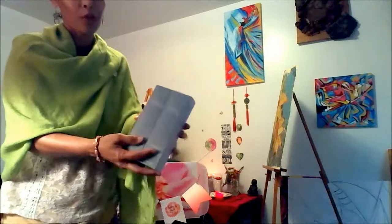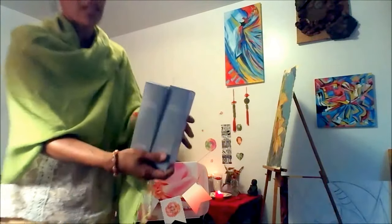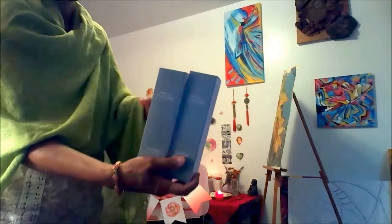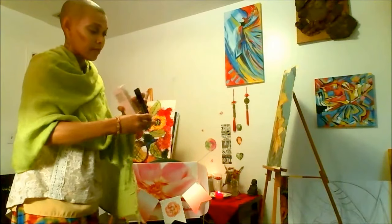This is the TimeWise 4-in-1 Cleanser and let me tell you, I've tried this and it works so well. You're getting both full-size versions — for normal-to-dry skin as well as oily-to-combination skin. Both full-size products of the 4-in-1 cleanser are also in this kit.